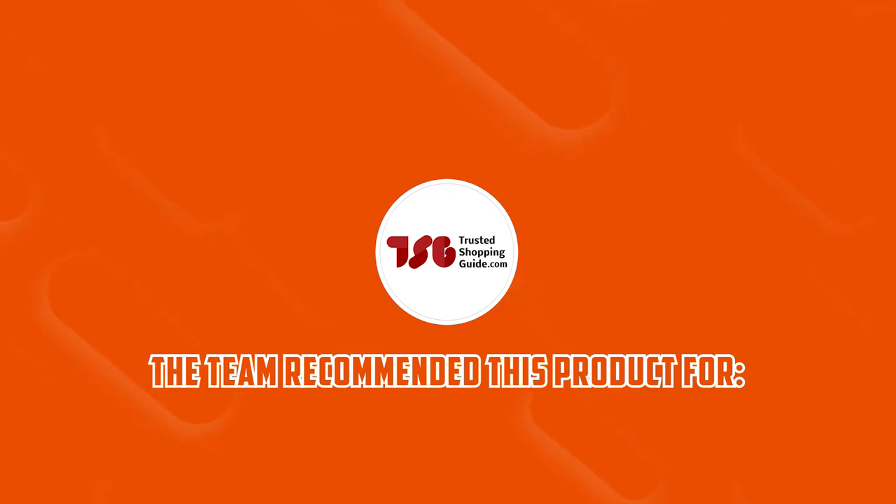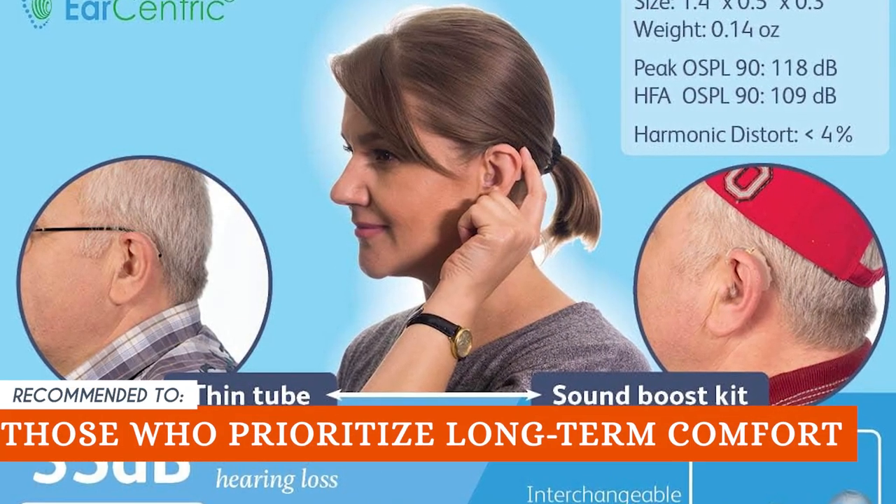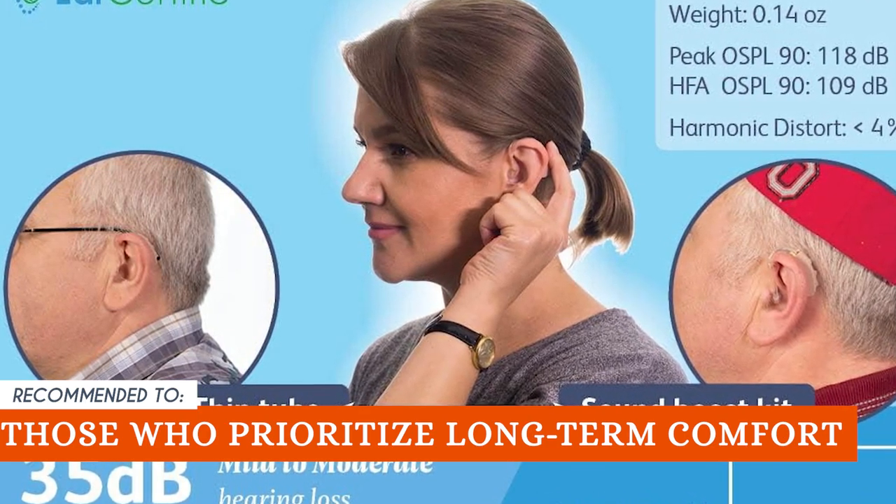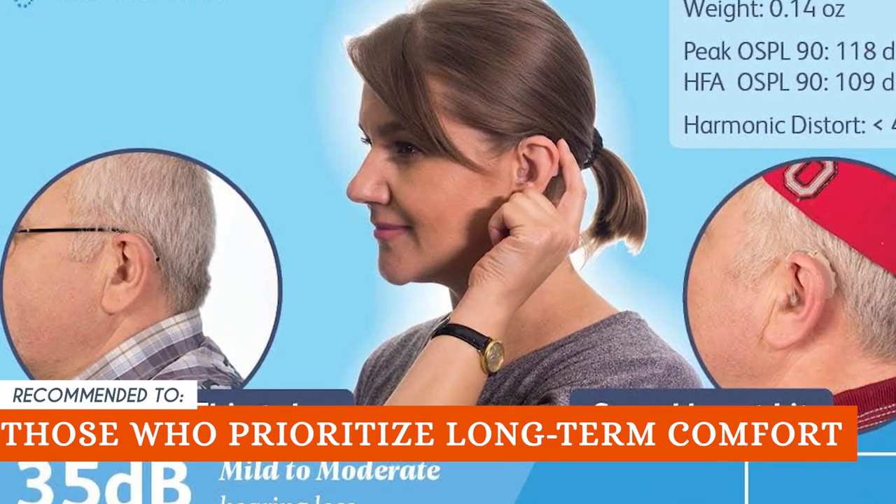The Trusted Shopping Guide team recommends this to those who prioritize long-term comfort. The medical-grade materials and lightweight casing of these aids make them ideal for extended wearing, even when using glasses.